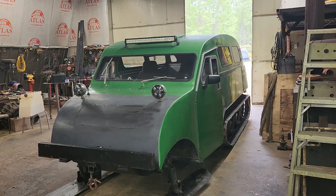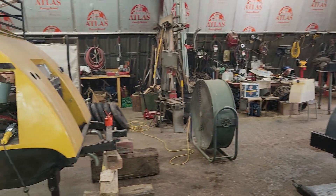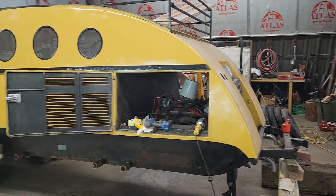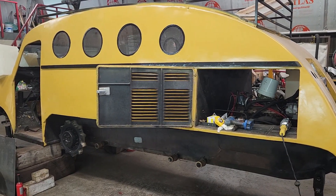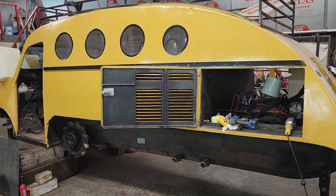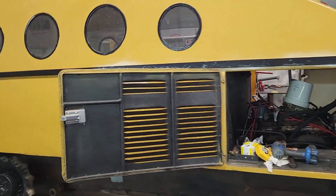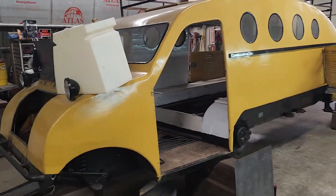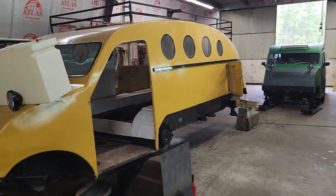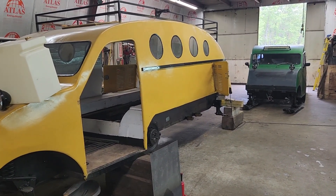Thanks for all the new subscribers lately — we really appreciate it. One of our videos, at the time of filming, is over 11,000 views from last week alone. That's the maroon Bombardier that's out in the yard — we even think the customer might have sold it, which is good for him. Dad keeps on working, so welcome to all the new subscribers.